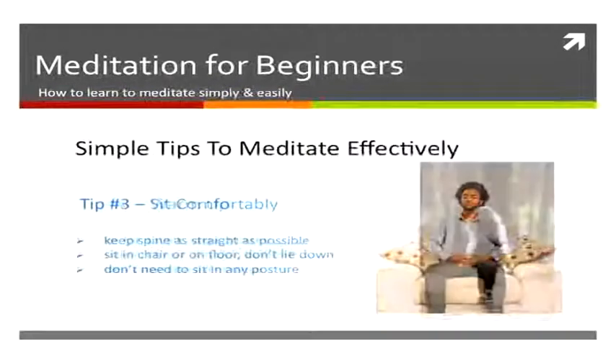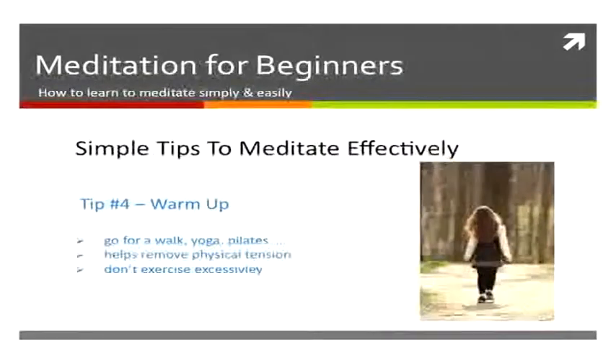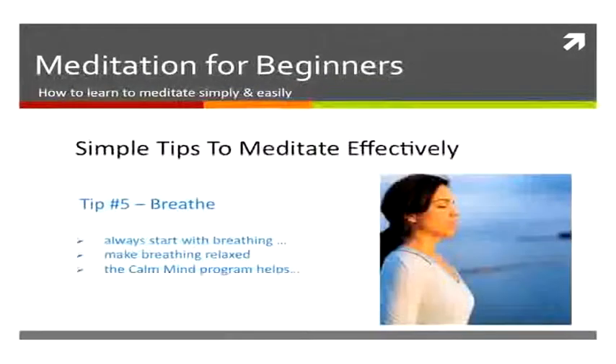You'll also probably want to warm up — go for a walk, do some stretches — as it helps to reduce the physical tension from your day. The next thing you want to do is breathe. Breathing is essential. A few nice deep breaths before you start can help make you relax, and the Calm Mind has an amazing breathing technique that you can use that is brilliant for meditation.